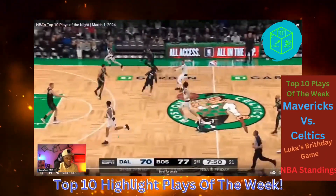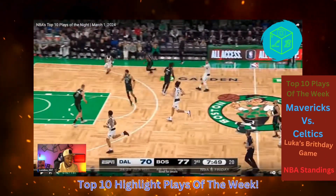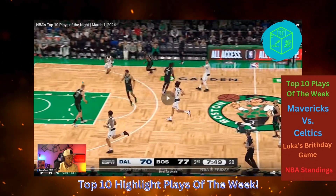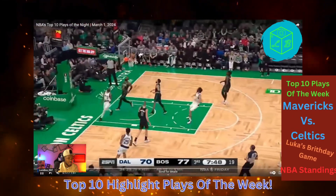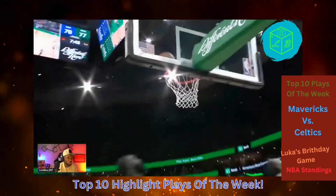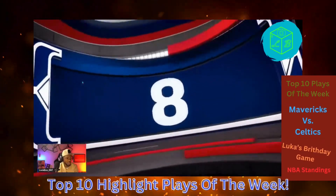Number nine, we got the one and only Luca the Madman Doncic. No look. Who are you pointing to? PJ? Look at KP. The hesitation — that boy never even moved. Had him froze.